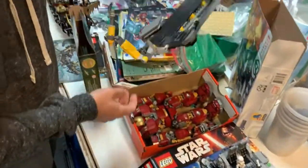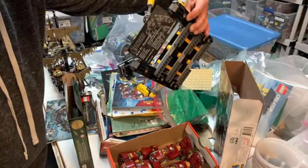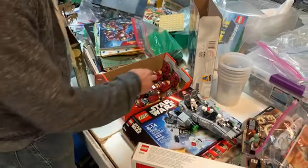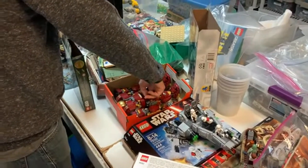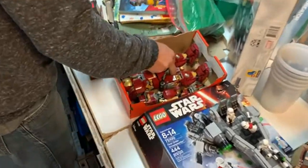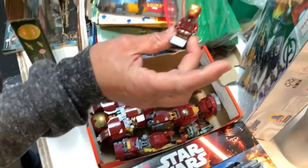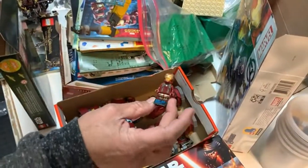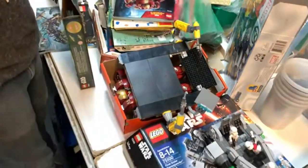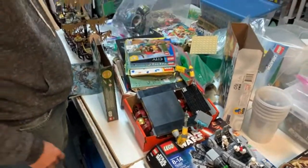We've got the large Hulkbuster set — the UCS Hulkbuster, the Mark 44. It's got the Mark 43 figure with it. That's a great set. It's got the instructions too.